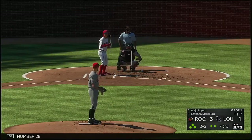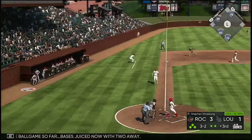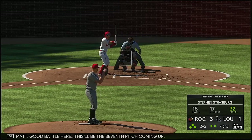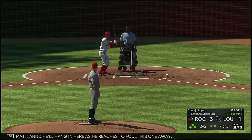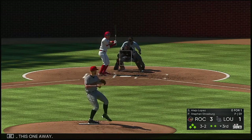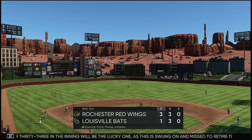Next up is number twenty-eight — one of the bigger spots in the ball game so far, bases juiced now with two away. Late on that one as it's fouled off to the left side. Good battle here, this will be the seventh pitch coming up. He'll hang in here as he reaches to foul this one away. Pitch number thirty-three in the inning will be the lucky one as this is swung on and missed to retire the side.